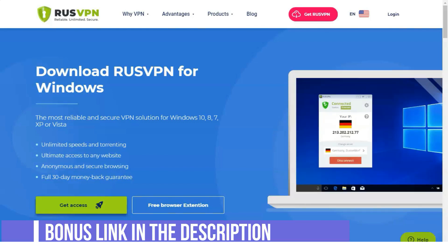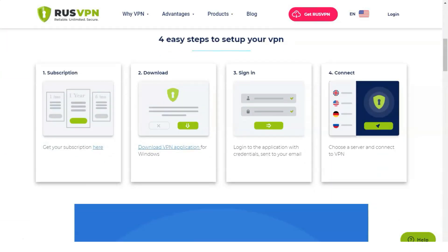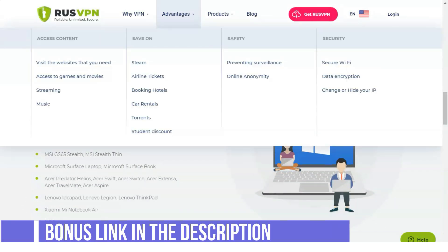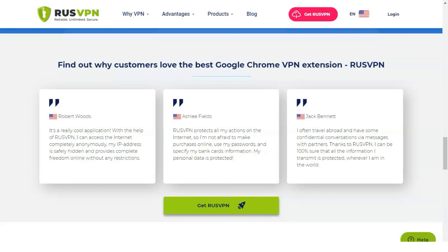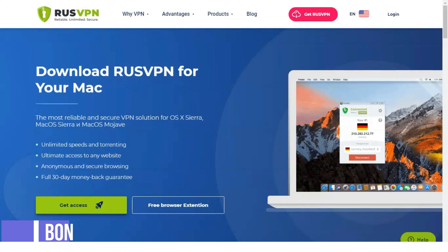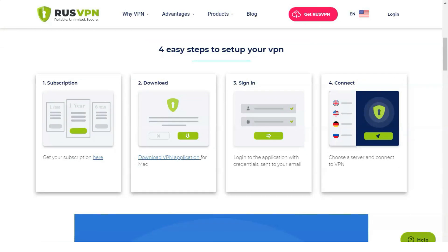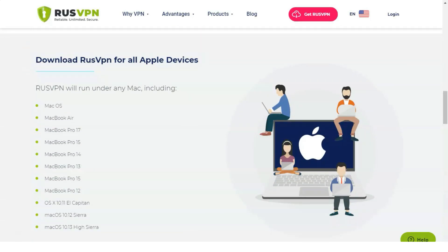A VPN provider does not guarantee a high connection speed, because it is influenced by a huge number of factors, including those that cannot be controlled. For streaming video services, RusVPN is also suitable. Using a VPN, you can bypass the bandwidth restrictions some providers place, and the speed is sufficient to stream video in good quality. Extensions for Google Chrome and Mozilla Firefox are free to use — installed from the built-in browser directory with limited functionality. The application has a seven-day test period, enough to evaluate the service before purchasing. There is no test period on other devices; you need a subscription right away.